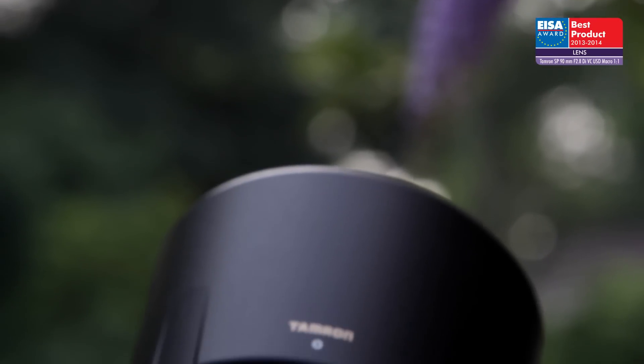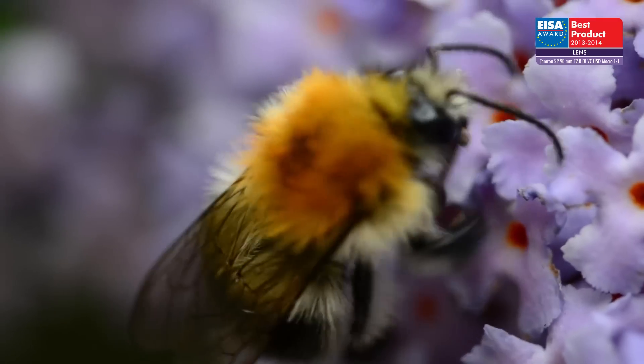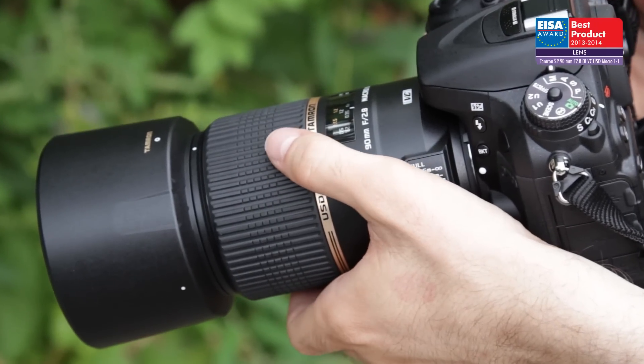With a remarkably low price for its performance and features, this lens is a great choice for photographers interested in macro or portrait photography. For these reasons, it has won the ISA Award.